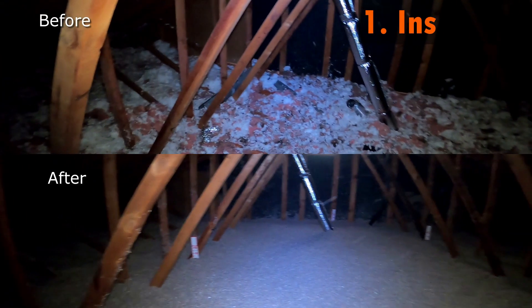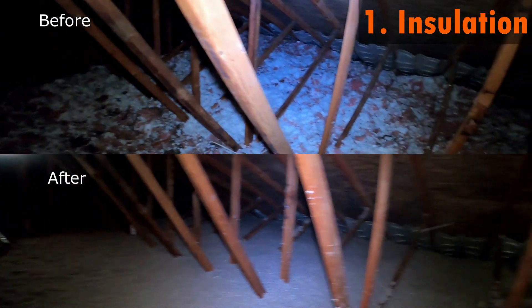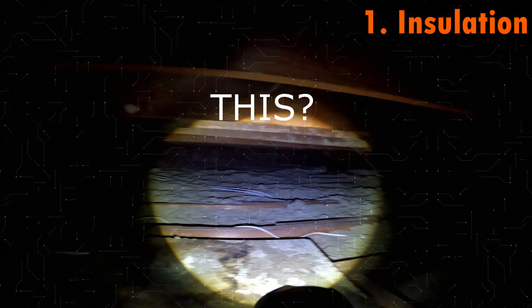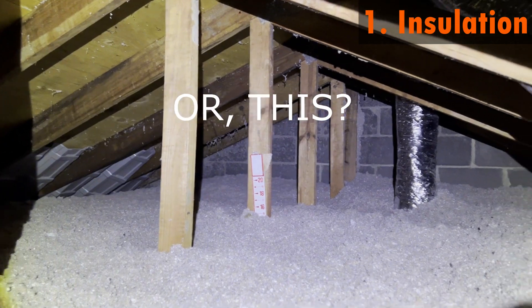Number one: insulation. If the attic of the upper floor is not properly insulated, heat can easily transfer from the roof into the attic and through the ceiling into the living space. This can result in a hot and uncomfortable upper floor as well as higher energy bills due to the increased use of air conditioning. To check, pop your head in the attic and look to see if you have 10 to 20 evenly spread inches of insulation.